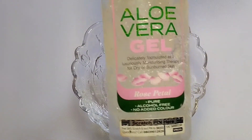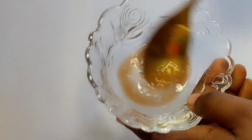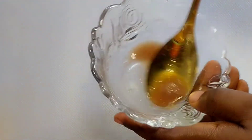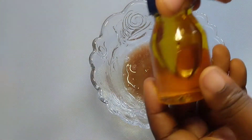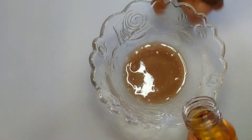Aloe vera gel helps to fade off stubborn spots. It works effectively in removing stretch marks, especially when you combine it with other powerful natural products like potato and the rest you will get to know very soon. Try to stir very well.